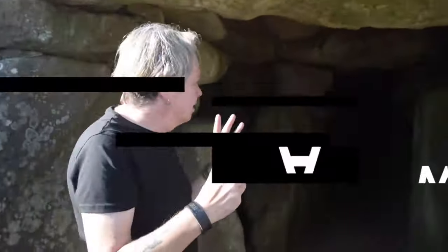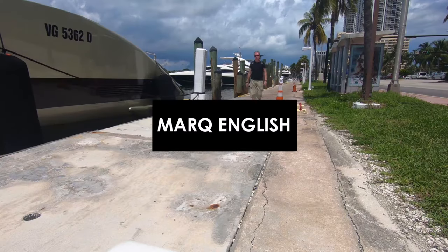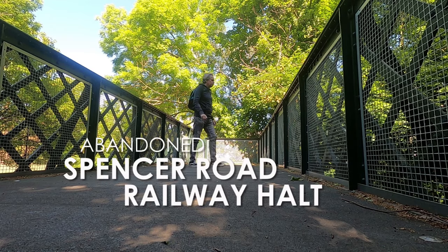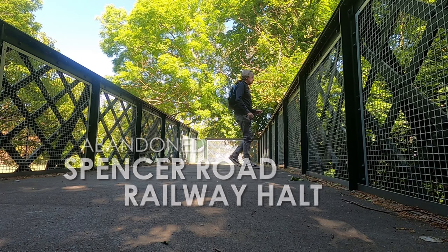Hi everyone. I'm in sunny South Croydon, and I've come across, thanks to my friend Annette, something quite fascinating that I didn't know was even here. I'm on the lookout for an abandoned railway station, or railway stop. It's apparently along here on Spencer Road and we go up an old alley, so let's have a look.